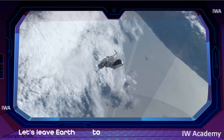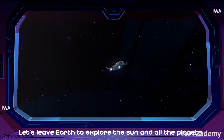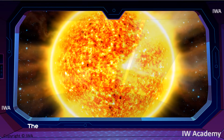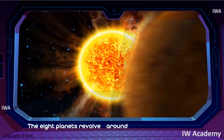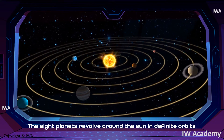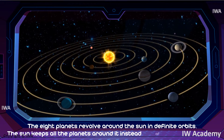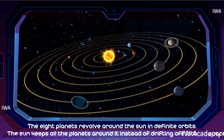Let's leave Earth to explore the Sun and all the planets. The eight planets revolve around the Sun in definite orbits. The Sun keeps all the planets around it instead of drifting off into space.